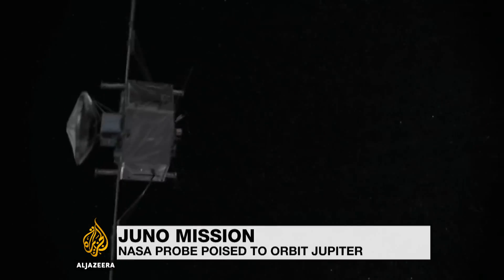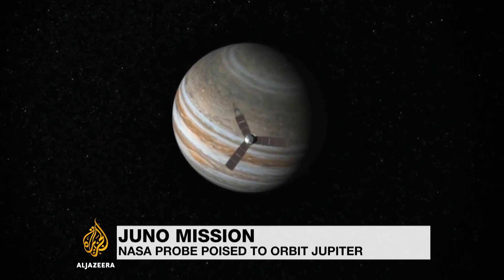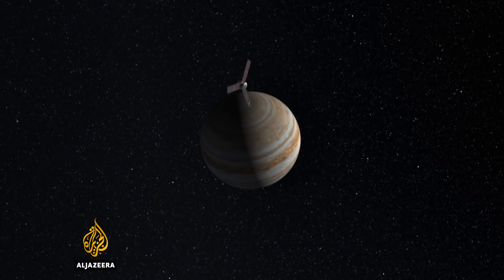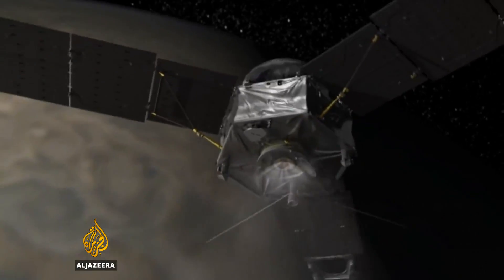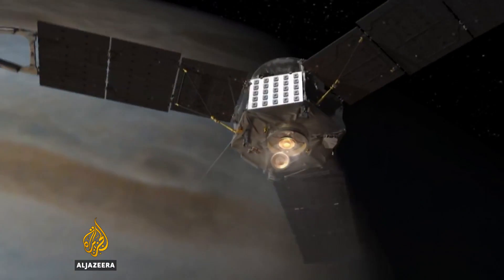Spinning in space, NASA's $1.1 billion Juno spacecraft has arrived at its destination — our solar system's largest planet, Jupiter. A 35-minute firing of its thrusters will slow the craft, allowing it to enter into an elliptical orbit.